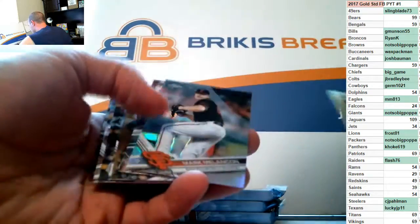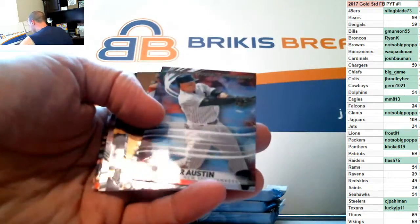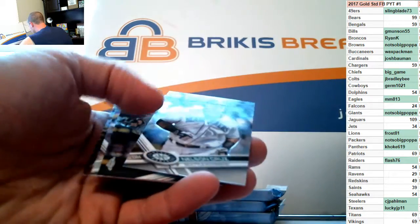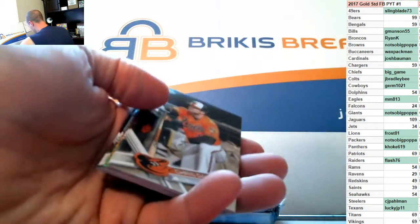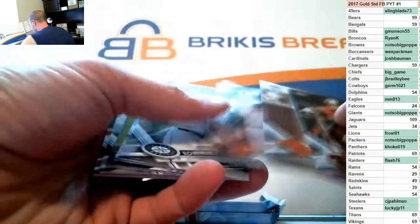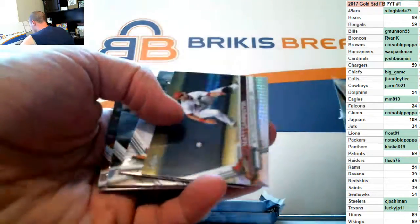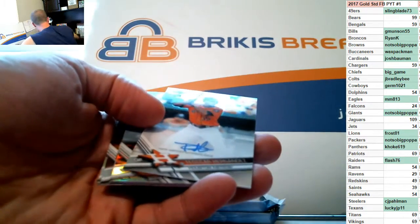Machado on the '87, Melancon on the refractor, Tyler Austin inserts. Matt Carpenter prism auto, Hernandez — a rookie auto for the Astros.